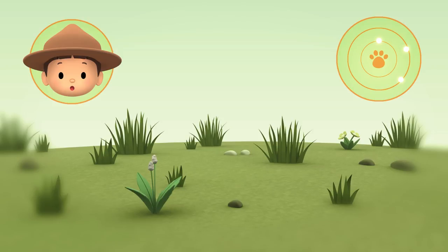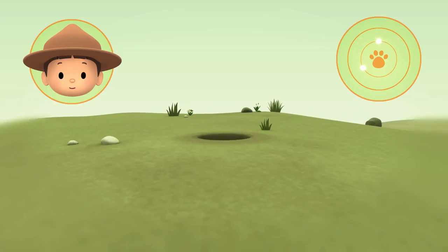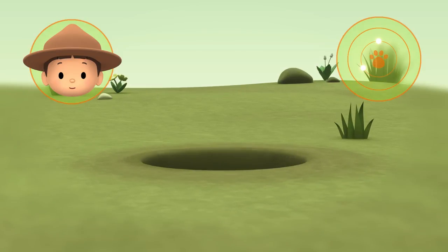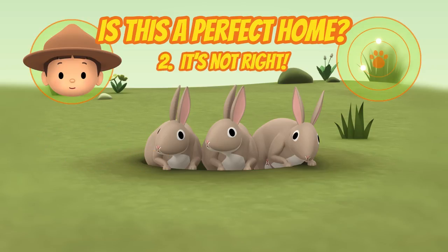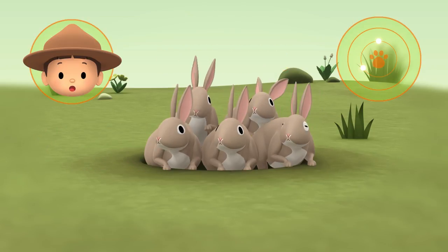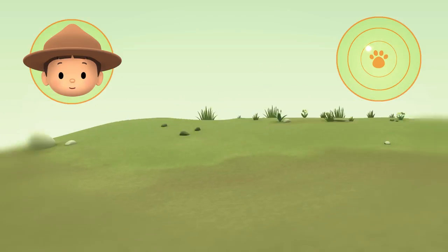Hmm, no. So let's continue. Is there a hole in this grass? Yes, there is a hole. But the hole already belongs to a lot of rabbits, so let's move on.